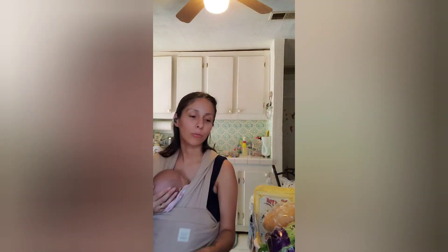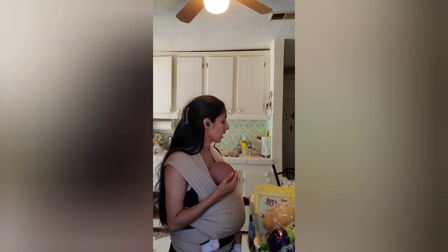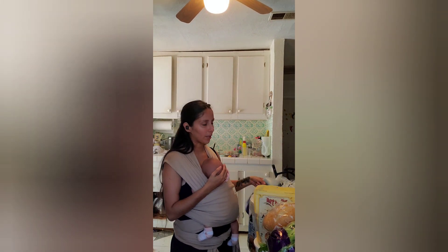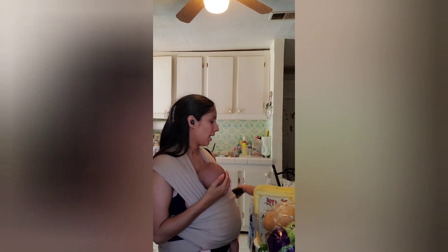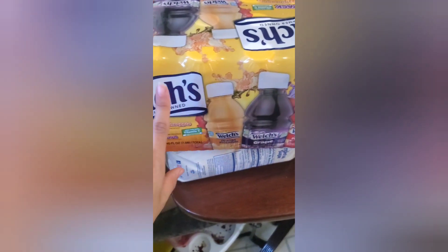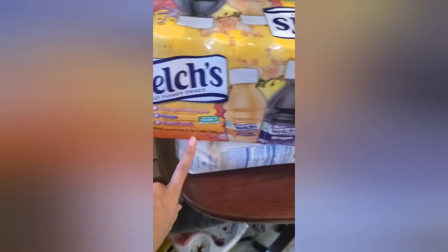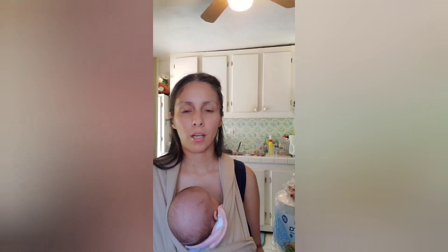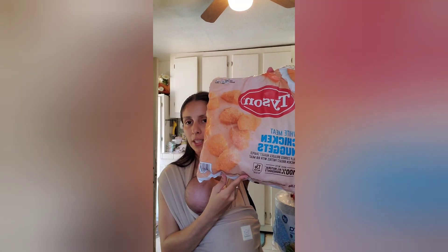That was about $112 and some change at HEB. For Sam's, I got the dish soap — I know it seems like the worst soap you can buy but it works pretty good. I got 204 paper plates for busy days, a Welch's juice 24-pack, some sugar, 40 rice crispy treat bars from Sam's, and chicken nuggets.